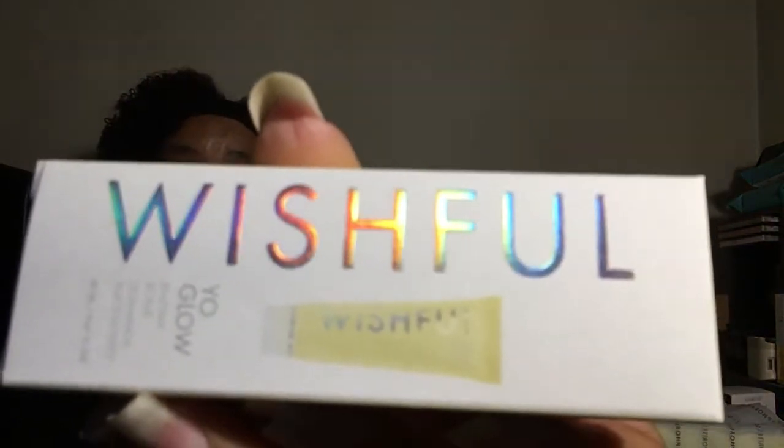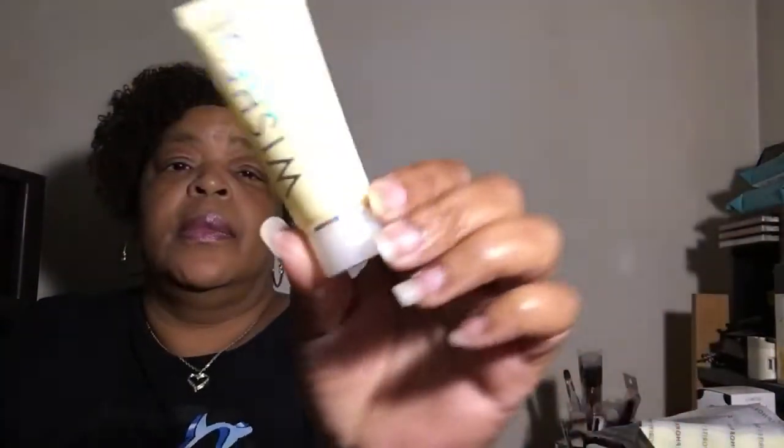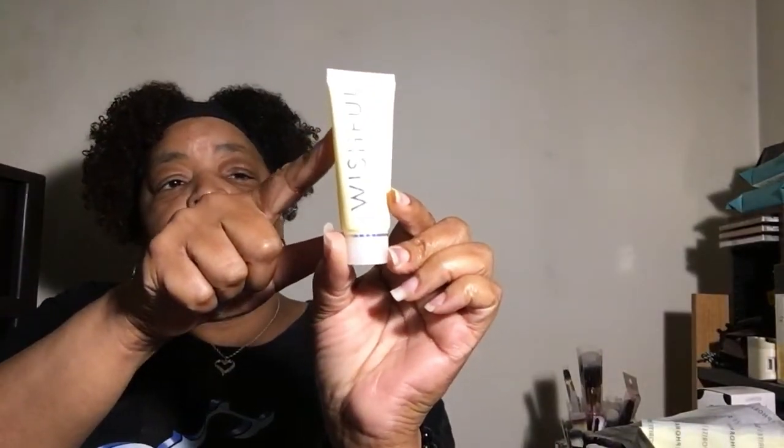Then we have Huda Beauty — it's the Wishful Yo-Glow. That's what the box looks like. It's an enzyme scrub. Looking in here, this is filled to about right here, but it's enough for you to try.